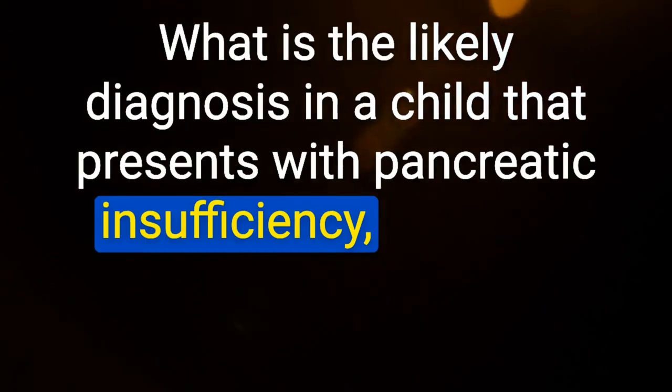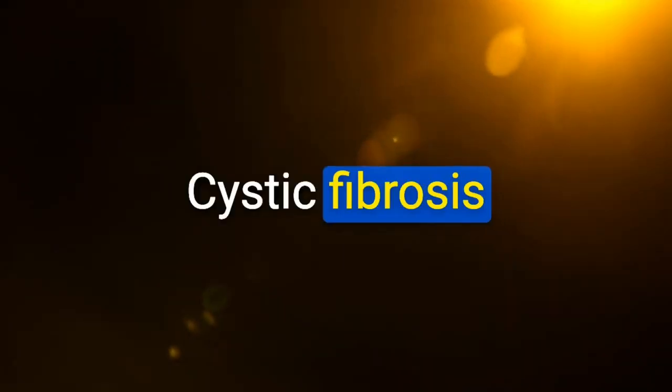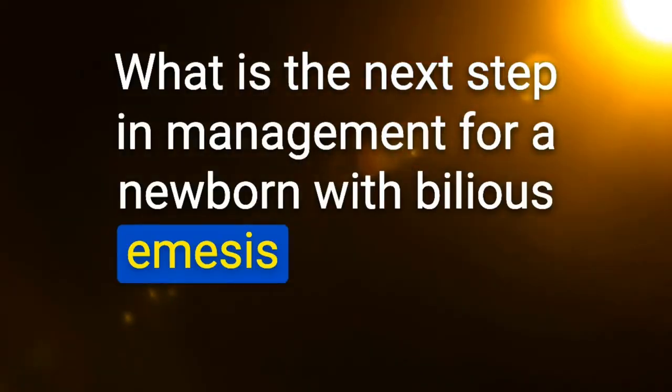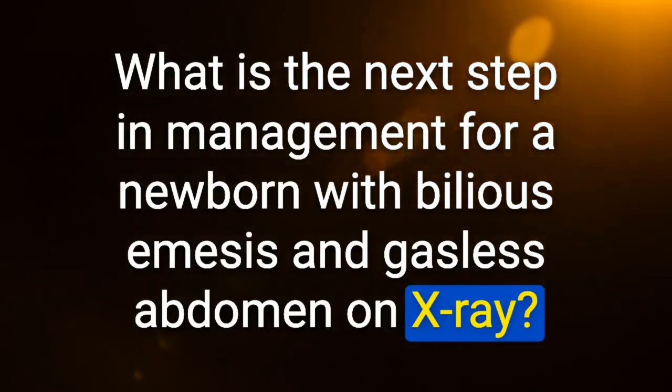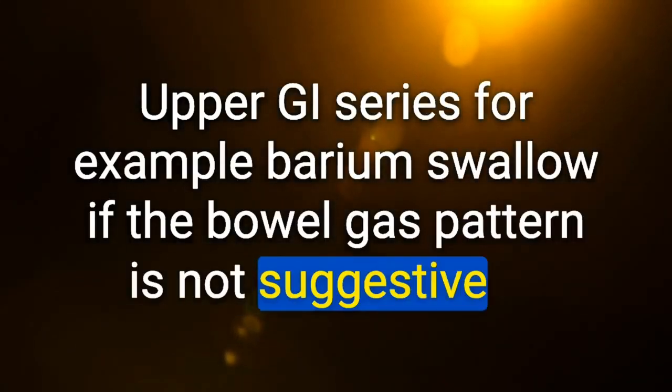Likely diagnosis in a child with pancreatic insufficiency, failure to thrive, and recurrent respiratory infections: cystic fibrosis. Next step for a newborn with bilious emesis and gasless abdomen on X-ray: upper GI series (barium swallow) — if bowel gas pattern is not suggestive of duodenal atresia or distal obstruction, upper GI series is performed to evaluate for malrotation.